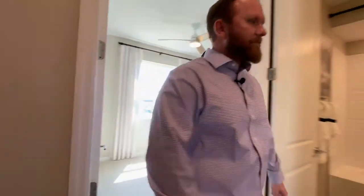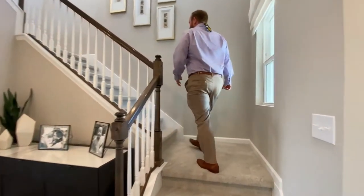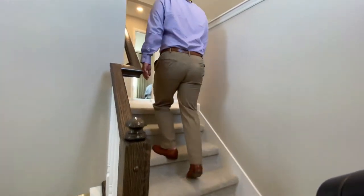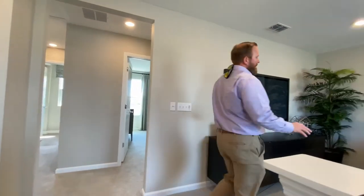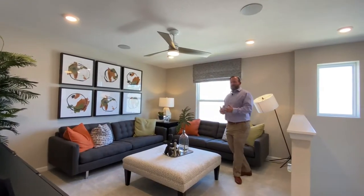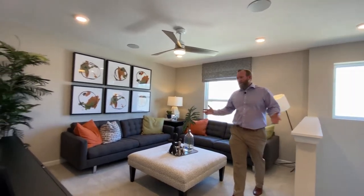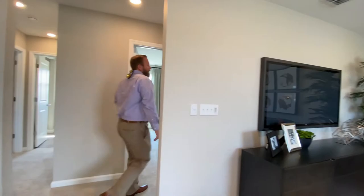Let's head upstairs. This particular model is right around 2,200 square feet and it's finished with a loft upstairs, giving you an upstairs family area. You can use it as a game room, a homeschool space, or a cool office. It's got a full suite of furniture in it — a perfect setting for an upstairs living area.